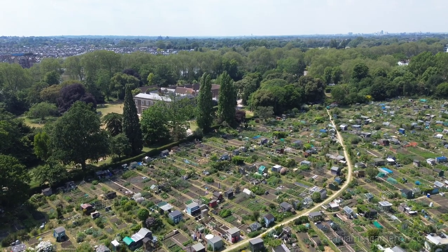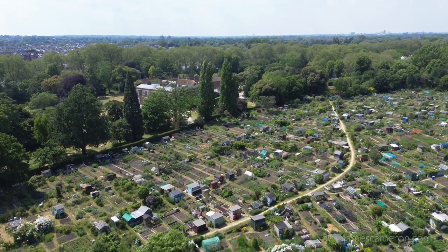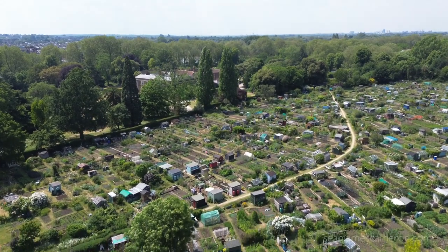Today I went to an allotment site on the banks of the River Thames and met a very interesting plot holder.